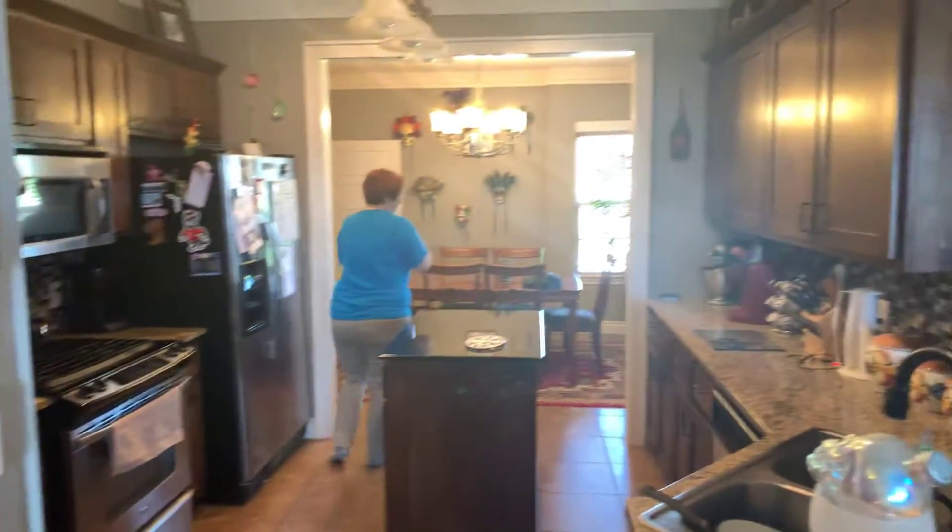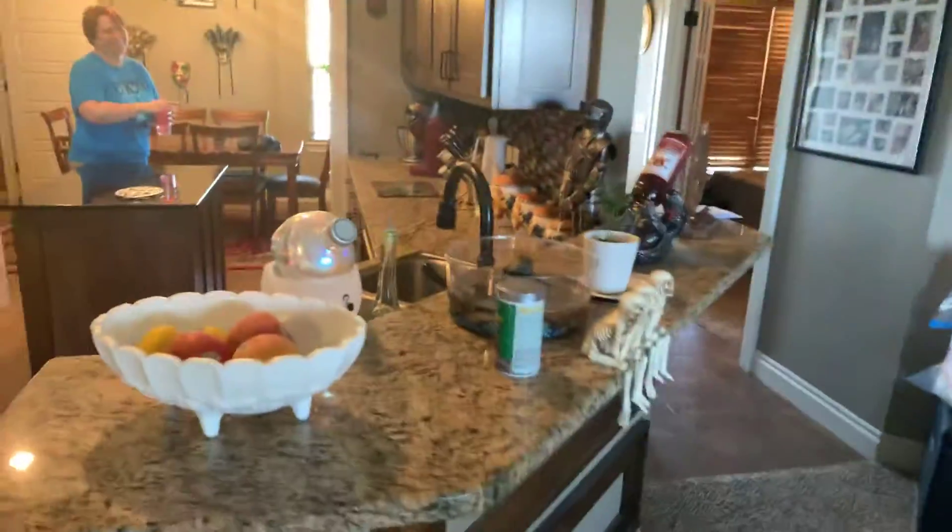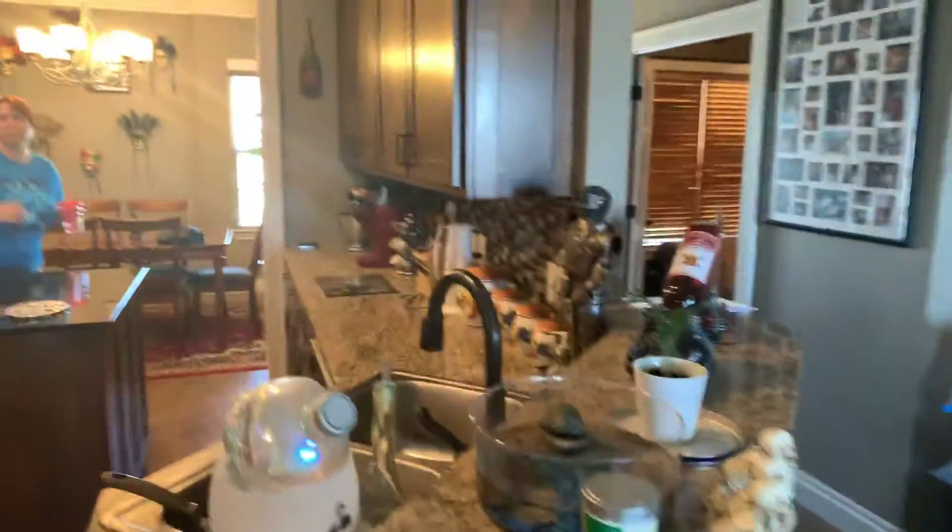Thank you, ma'am. So we've got this — looks like the real deal granite, yeah it's nice. And then it goes back here to the master, which is very spacious with elevated ceilings. This master bath is very nice.